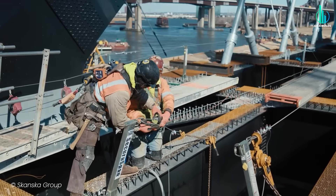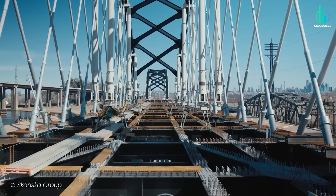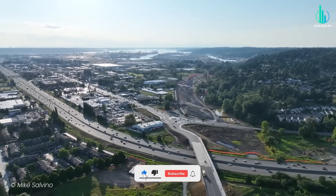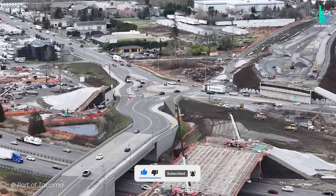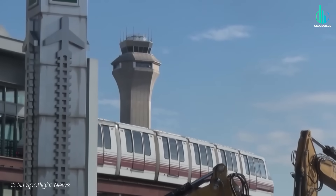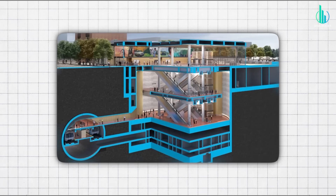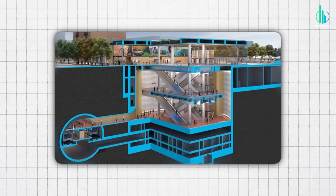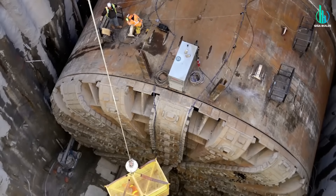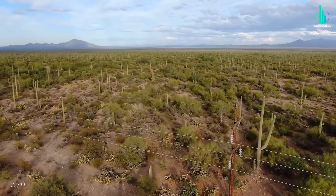So yeah, America's under construction — and not in the flimsy, temporary way. In the real, permanent, bet-the-future way. If you want more videos like this, hit that like button so the algorithm knows you're one of the infrastructure nerds, subscribe for weekly megaproject breakdowns, and tell me in the comments which project you want a full episode on next. Personally, I'm itching to do a deep dive on the San Jose tunneling strategy, because the way they're threading through a live downtown is wild. But if you want a Nevada power grid special, say the word. Either way, I'll see you in the next one.